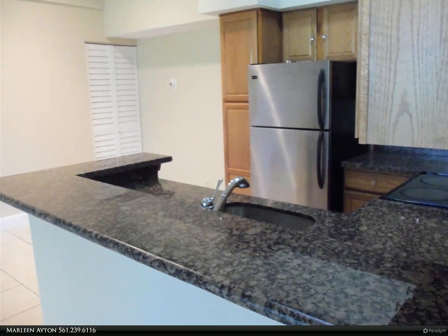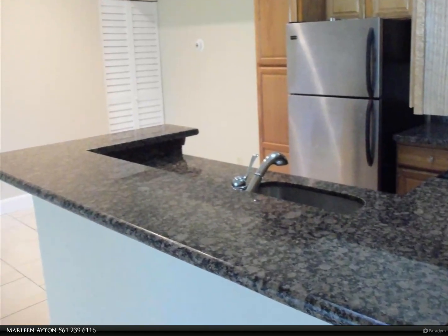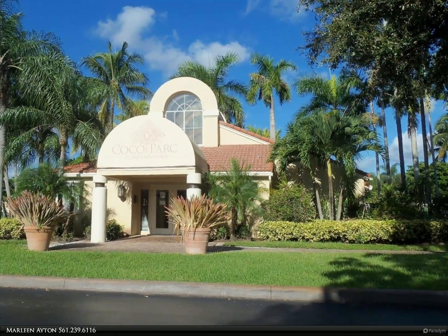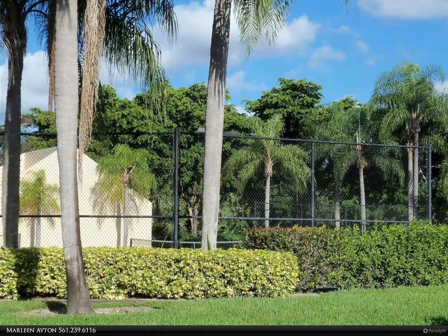This Berkshire Hathaway Home Services Florida Realty property video is presented by Marlene Aden. Nicely maintained, unfurnished second floor condo in a private location. Two bedroom, two bath split plan with full size washer/dryer in the unit, tiled throughout.